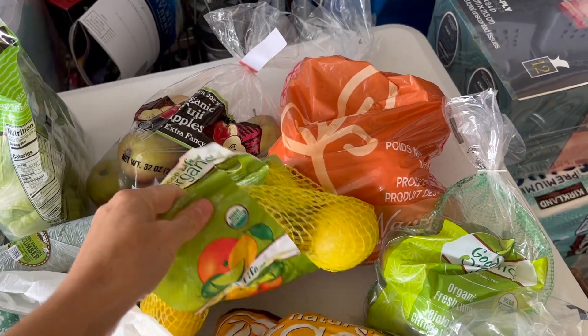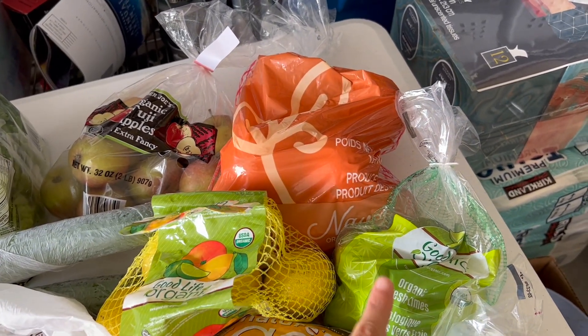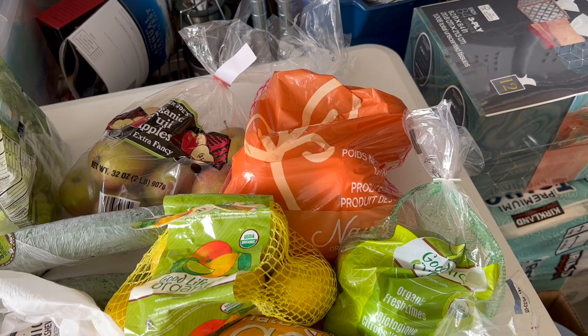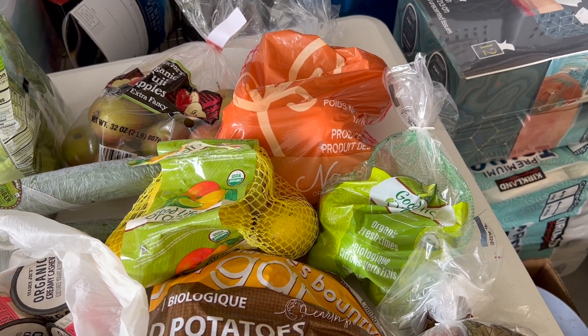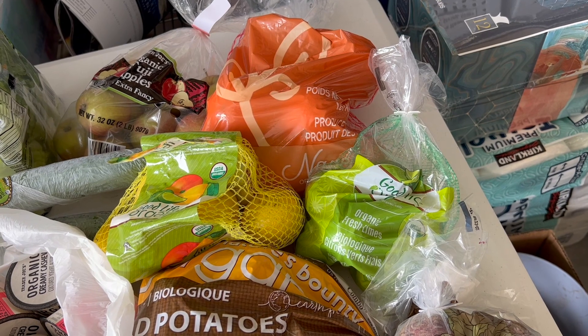I got some lemons, some limes, and some oranges — and these are all organic, which is really nice. The citrus, I was really inspired from our trip to Hawaii. We had a lot of citrus-flavored foods, and I'm planning to make some citrus fish later this week, and I will try to show you that recipe.